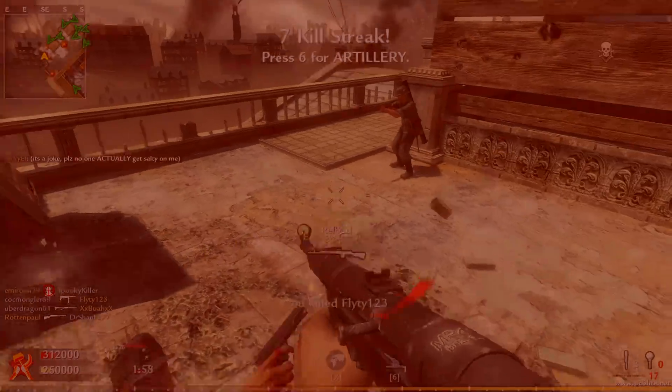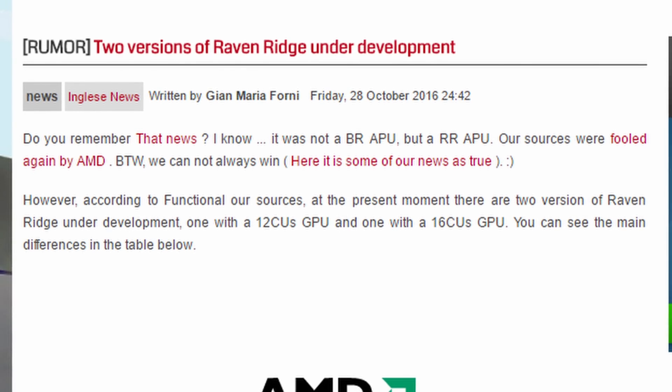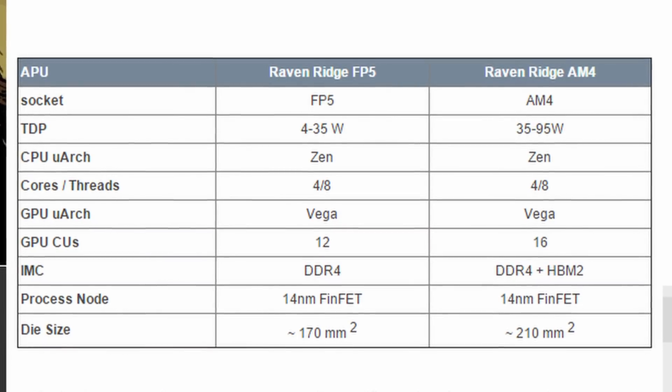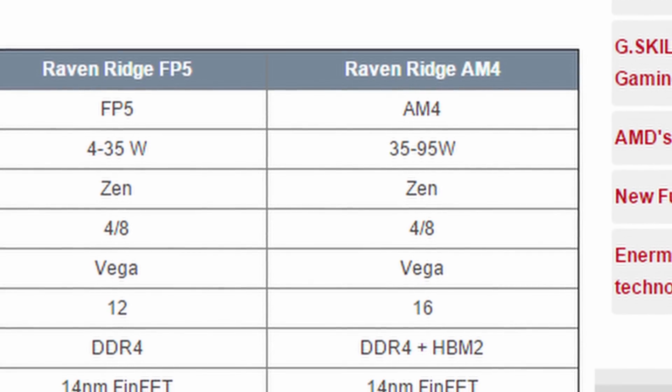Hey, what's going on everyone. Today let's talk about AMD. According to bits and chips.it, they've managed to source some info saying that there will be an HBM-powered APU on the AM4 socket. We see that there are at least two AMD APUs under production — one mobile, one desktop. They will range from 35 to 95 watts on the desktop AM4 socket.